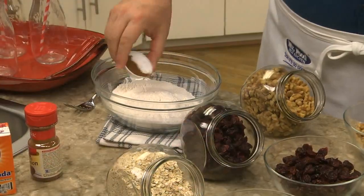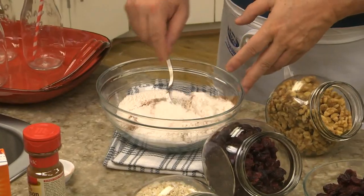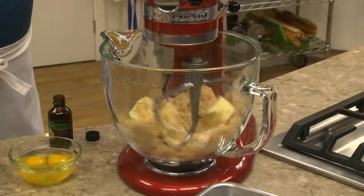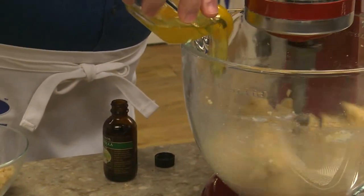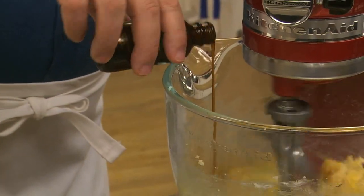The first thing we do is combine some flour, baking soda, and cinnamon. Then, in a large bowl, we beat together some butter along with both white and brown sugar until it's creamy. To that, we add some eggs and a splash of vanilla.